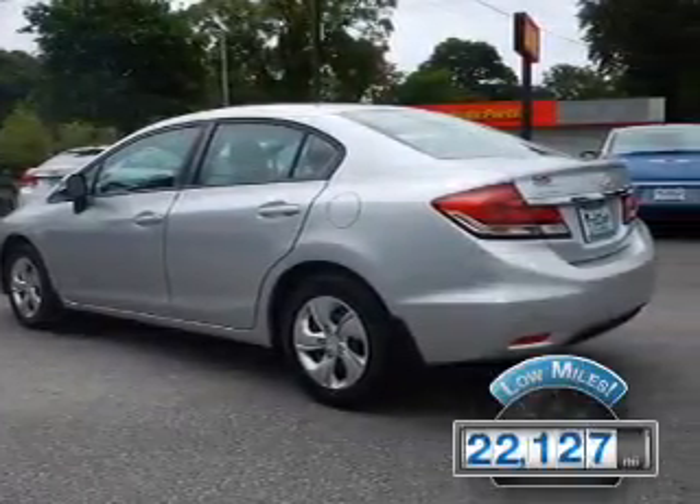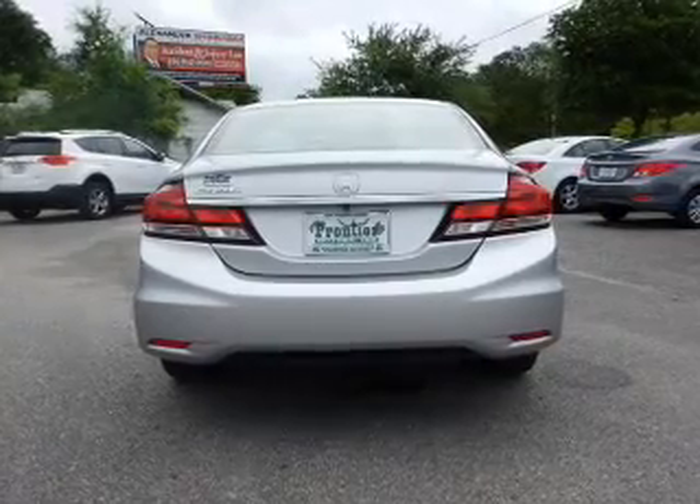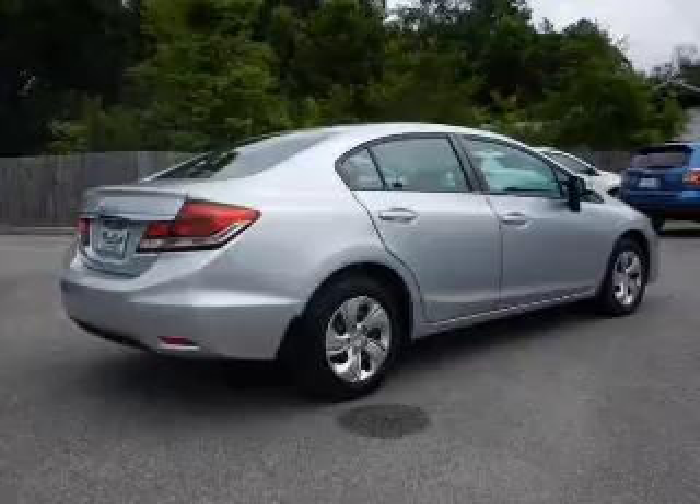The features include internet connectivity, electric trunk, Bluetooth connectivity, digital audio input, steering wheel controls, and a tilt and telescopic steering wheel.